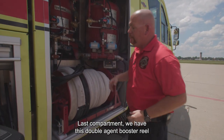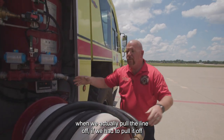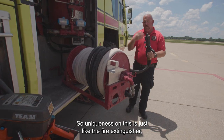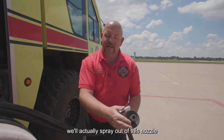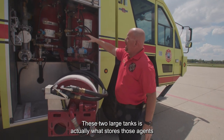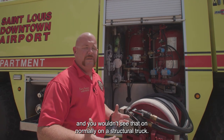In the last compartment, we have this double agent booster reel. This unit pulls out so that when we pull the line off to fight the fire in front of the truck, it won't drag — it actually gives us the capability to walk right past the truck. Just like a fire extinguisher, we can actually spray dry chemical powder out of this nozzle, and it can also do water and foam, giving us multiple capabilities in one line. These two large tanks store the agents — 500 pounds of Purple K and 460 pounds of Halitron agent — so those are very special and you wouldn't see that on a structural truck.